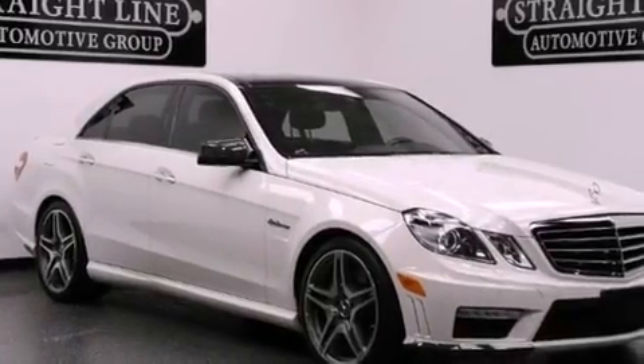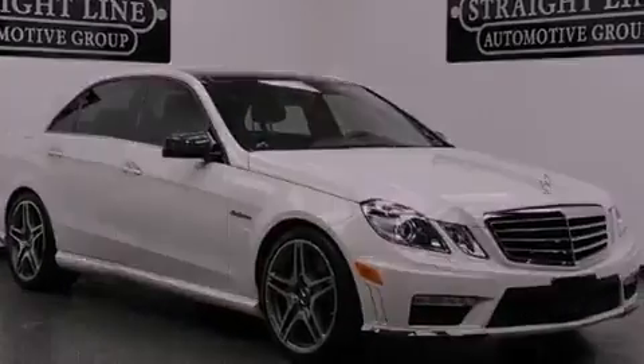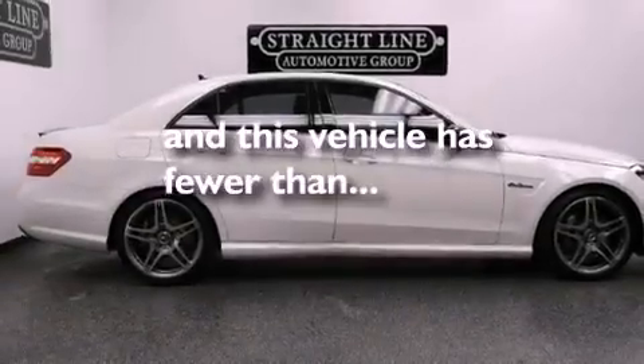Also included are 12 volt power outlets, stability control, an auto dimming rear view mirror, and this vehicle has less than 12,000 miles.